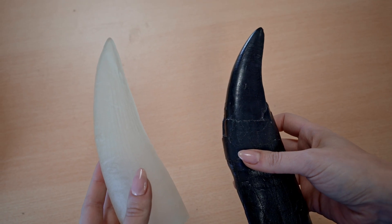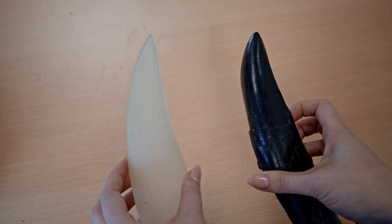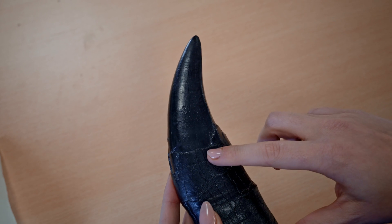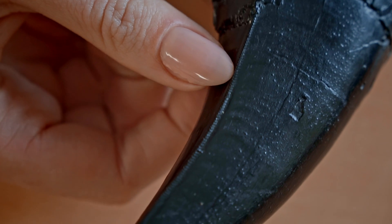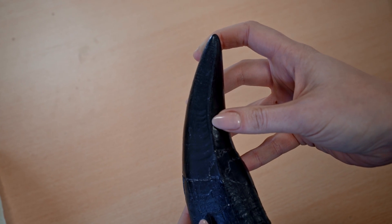If you look at these two teeth you'll notice that they are similar in size but their shape is quite dramatically different. Taking a look at the T-Rex tooth, you can see that the root stops and the crown begins — the crown being the part of the tooth that's used for biting. These teeth are lined in tiny serrations down the edge, which would have been useful for cutting through meat and bone.